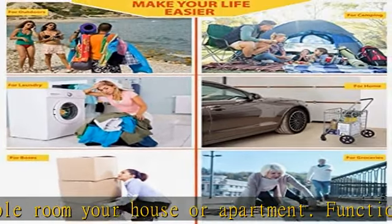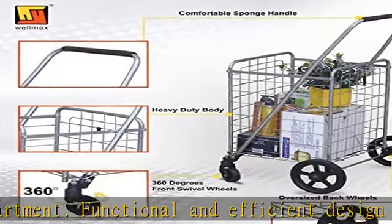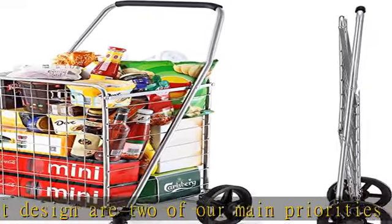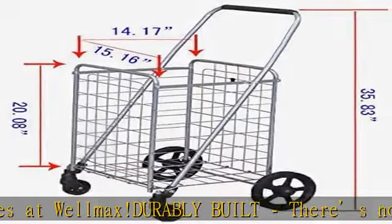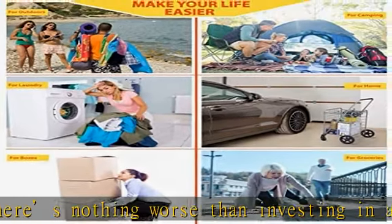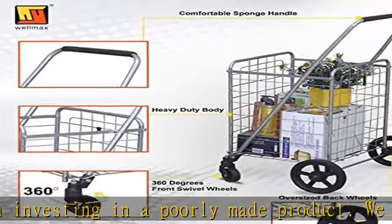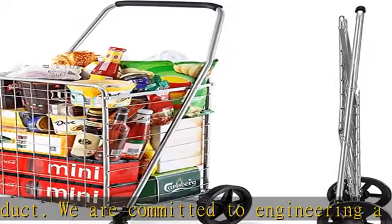This is your go-to shopping cart wherever your destination may be. Optimal maneuverability — our newest model yet, this Wellmax shopping cart can truly go wherever you go. Uniquely designed for easy maneuverability, this cart can change direction smoothly thanks to 360-degree swivel wheels in the front and seven snap-on wheels in the back. Simply snap the back wheels on or off for quick use and storage — and voila! Say goodbye to your cumbersome, clunky shopping carts.